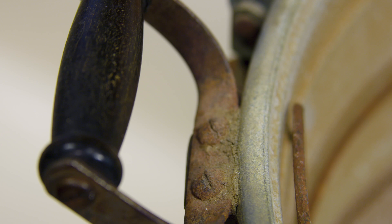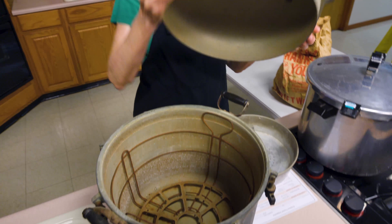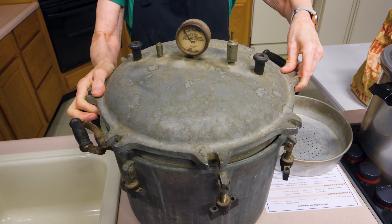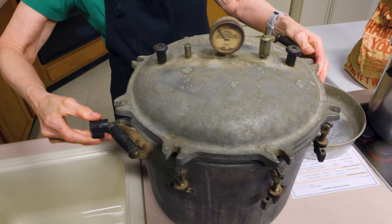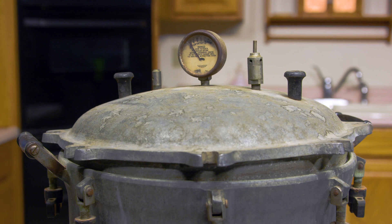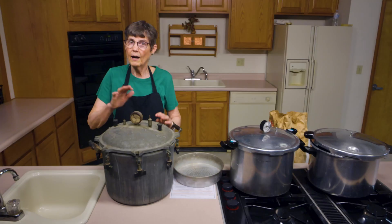Looking at the lid again — one thing many people are familiar with is the need for a gasket. This particular model is steel on steel, or metal on metal, so the lid fits without a gasket — that's not something you'll have to replace. However, you need to check that the canner is very flat on the bottom, because if it's warped it's no longer good for canning. The lid must fit on securely. If these clamps don't work anymore, or the canner is out of shape in any way, then it cannot be used for pressure canning. It might be usable for other cooking or even as a boiling water canner, but not for pressure canning.